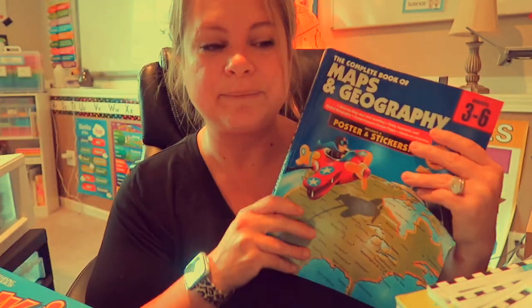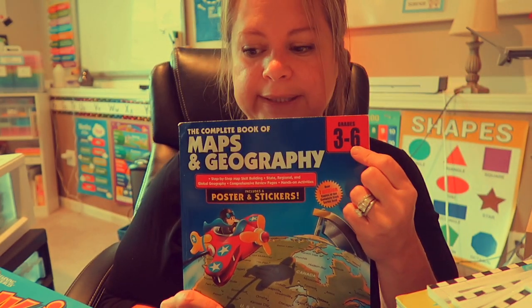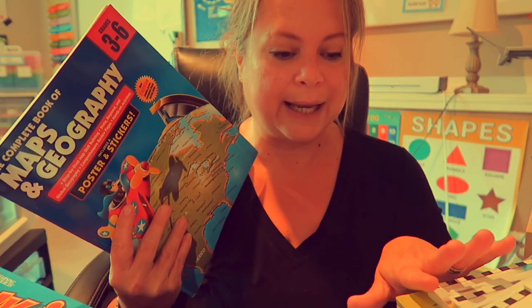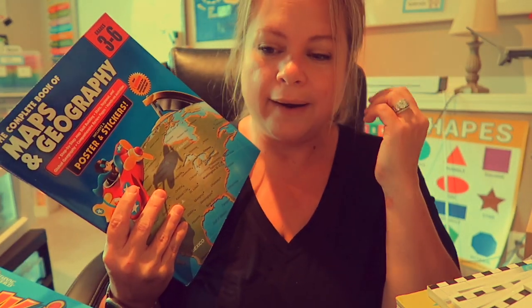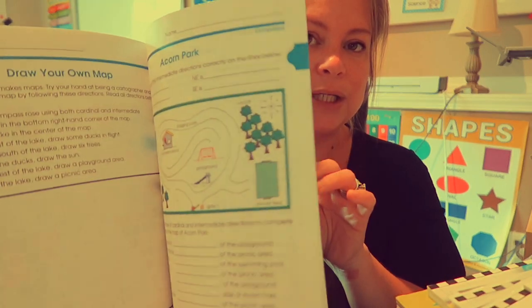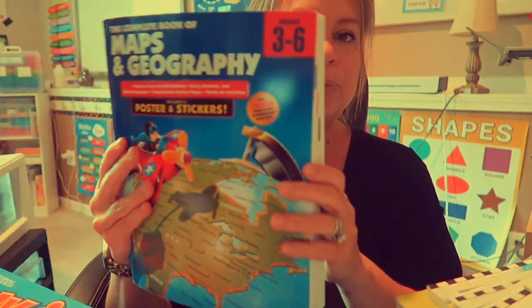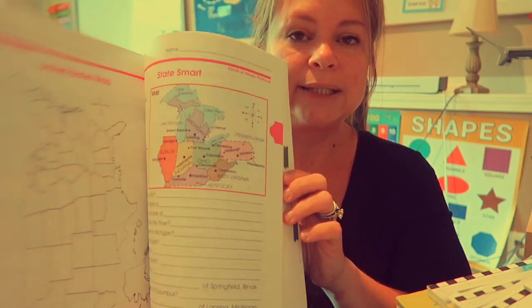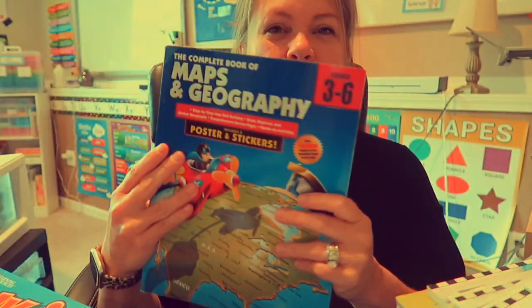After we finish Beginning Geography, Mason and I are going to move on to Maps and Geography, which is for grades 3 to 6. We did another geography book last year and Mason loves geography — he loves reading maps and the compass rose. I really think he's at a level where he can do some of this, even if not all of it. This is something we can use for the next year or two as we move onwards and upwards with geography.